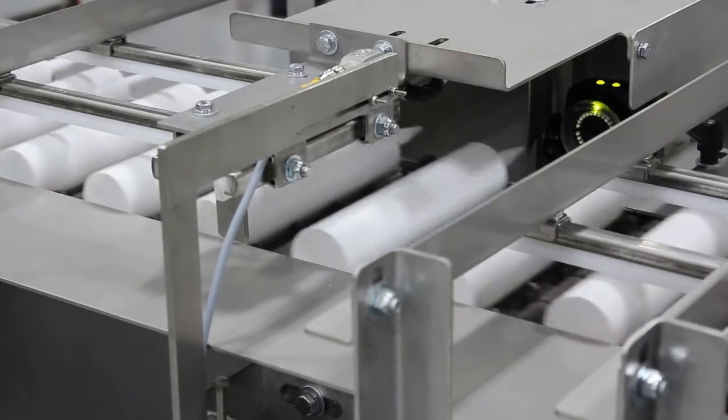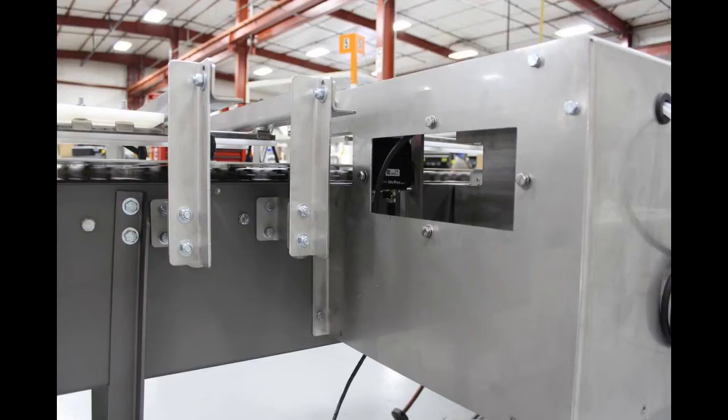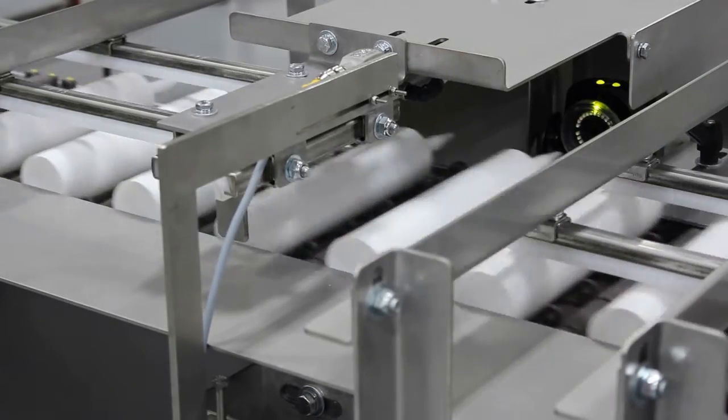If a bent tip is detected, a stainless steel box-in-box reject pusher will guide the tube into a reject chute. Box-in-box pushers alleviate pinch points for operator safety. The detection and reject are operated by a smart relay.